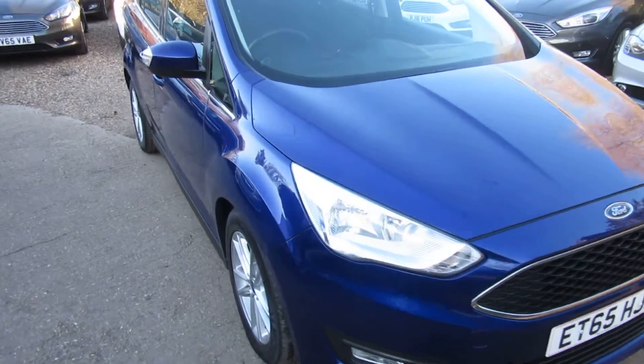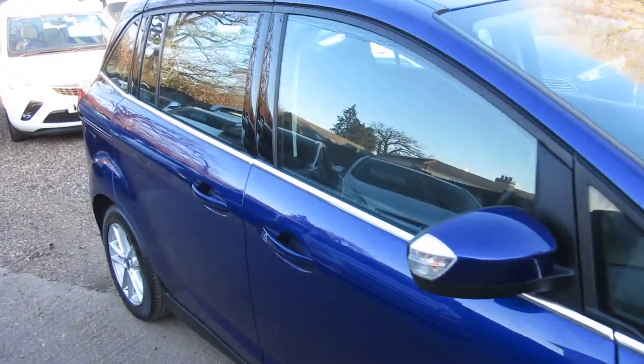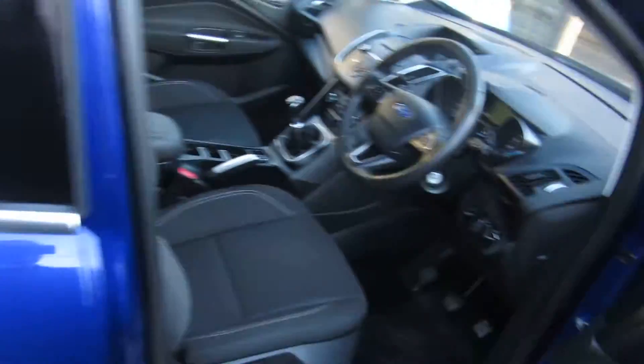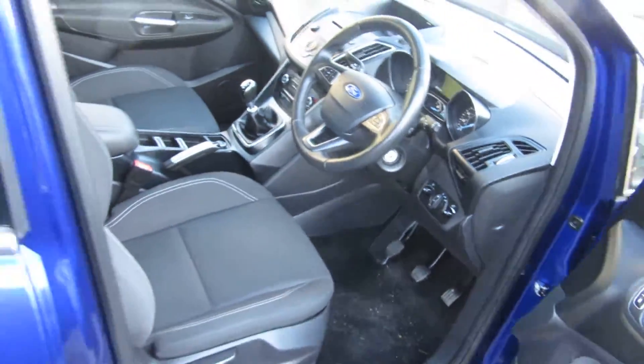Good afternoon. Here we've got a beautiful Ford Focus Grand C-Max in the Deep Impact Blue. What a stunning looking car. It's got a six-speed manual gearbox and it's a 1.5 diesel.